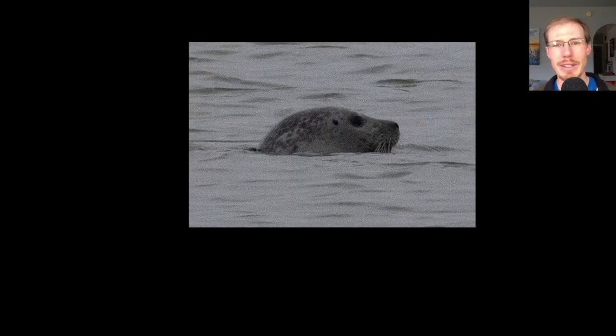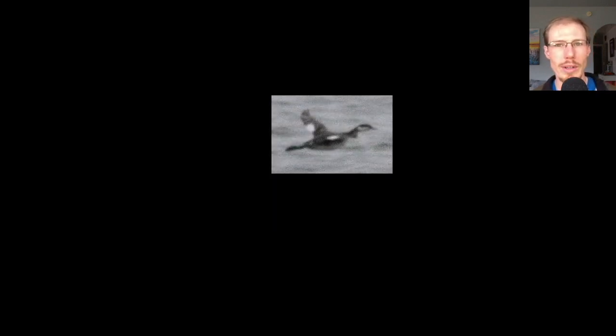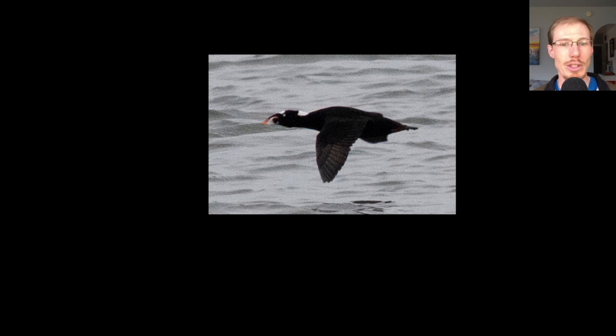Here's a harbor seal — when they're in the water, you just see their heads sticking up, but later in the trip we got to see them actually out on the rocks. Here's a poor photo of a horned grebe in flight, but it's a species you don't get to see in flight too often, so kind of fun. Here we have a male surf scoter, and we did see all three expected scoter species on this trip.